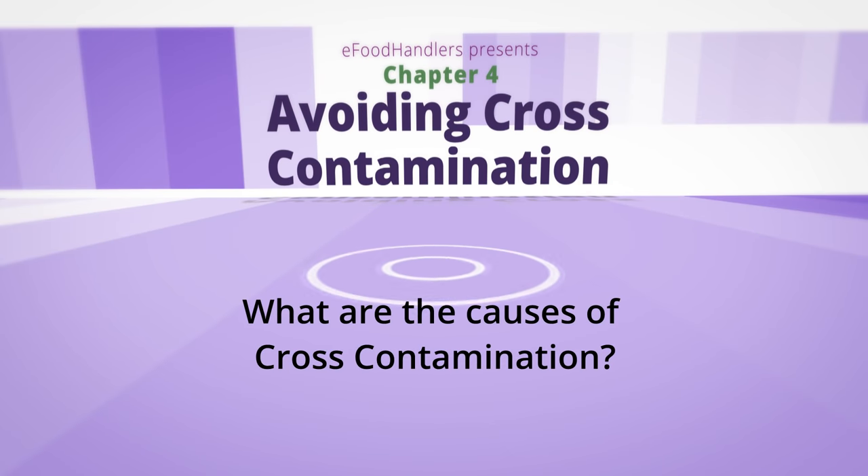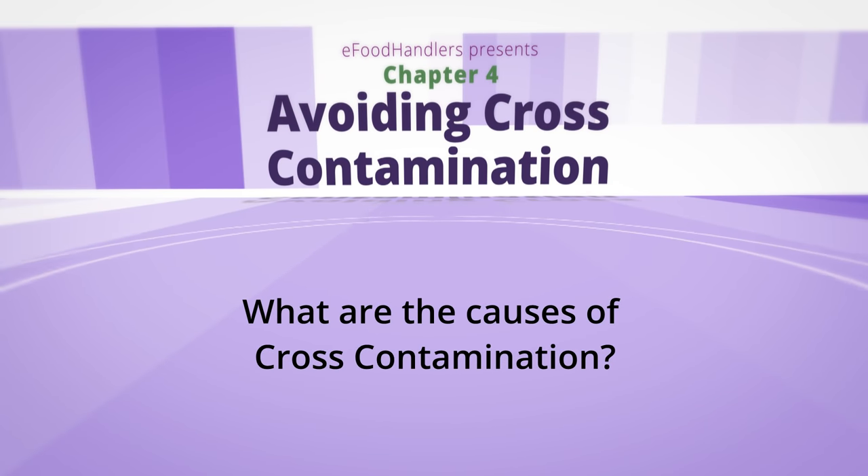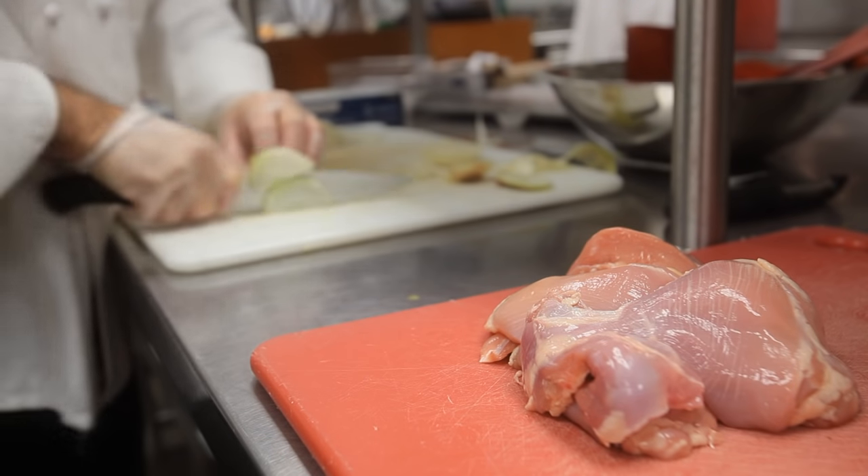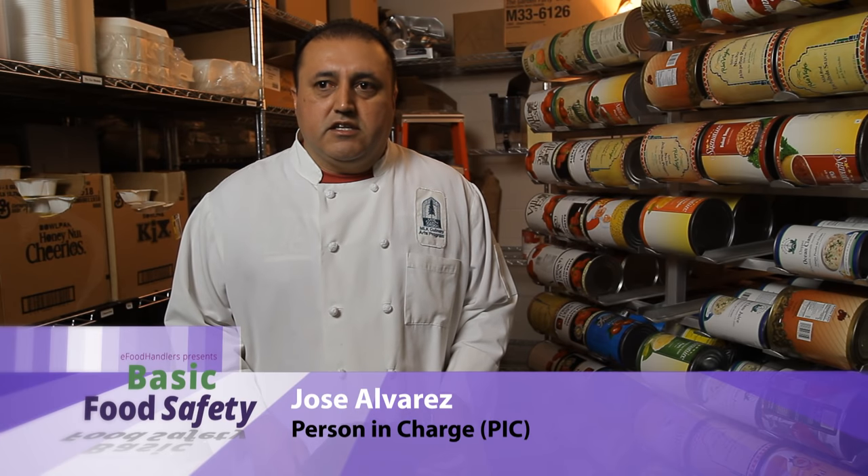In Part 4, Preventing Cross-Contamination, you will learn its causes and how to avoid this potentially dangerous problem. Avoiding cross-contamination is one of the most important keys in a kitchen.